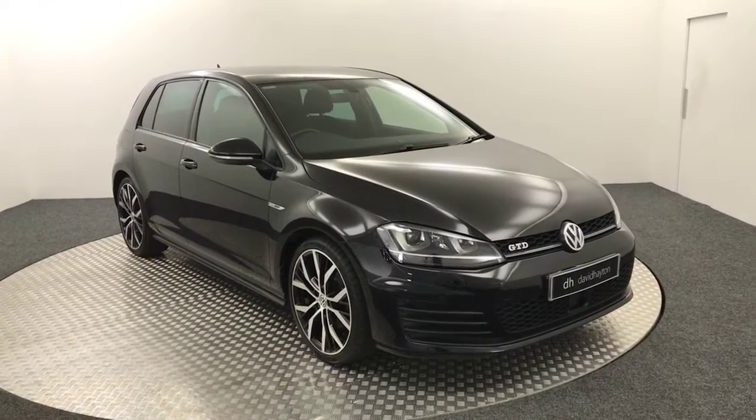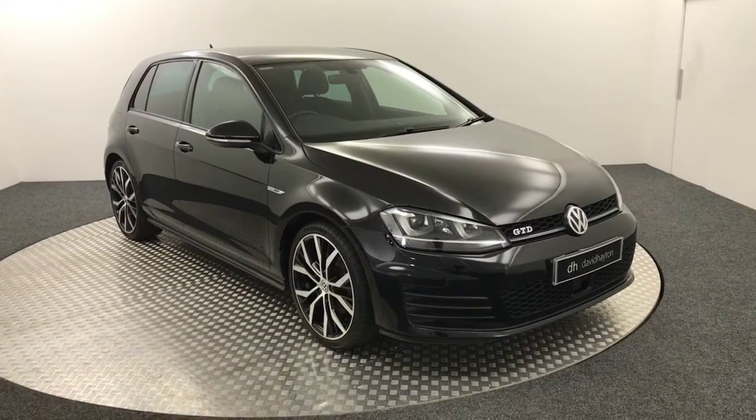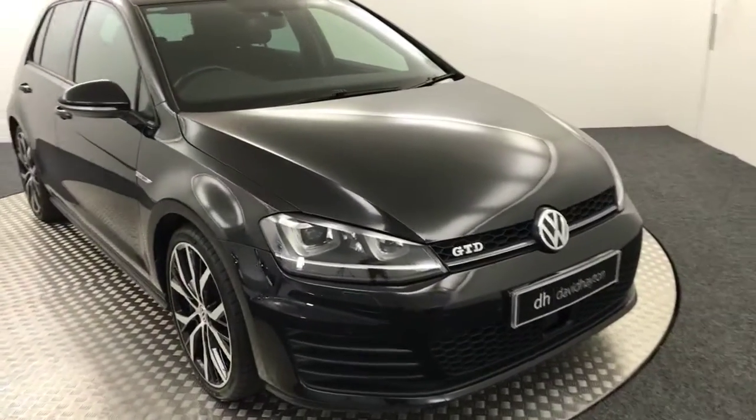Hi, it's James from David Hayton's Autostar. Today on the turntable we have this 2016 Volkswagen Golf GTD, which as you can see is painted in black.